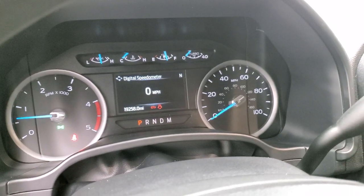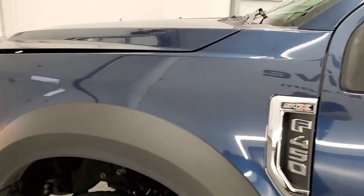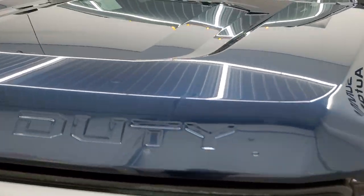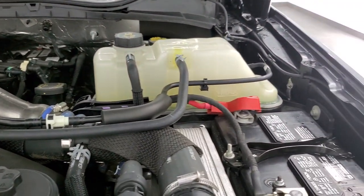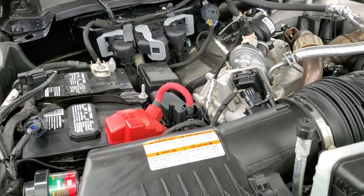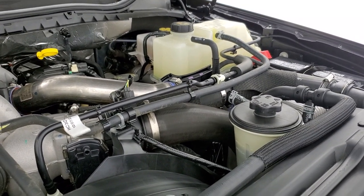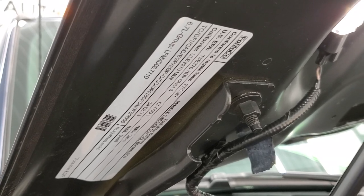It starts right up — no check engine lights or anything like that. Under the hood we have the 6.7-liter Power Stroke diesel. The engine bay is very clean and runs very smooth. Once again, this truck has been fully safety-inspected by our service shop, has a fresh oil and filter change. All the fluids have been checked and topped off and this truck is 100% ready to go. There's your emission sticker.